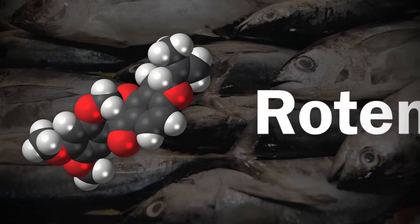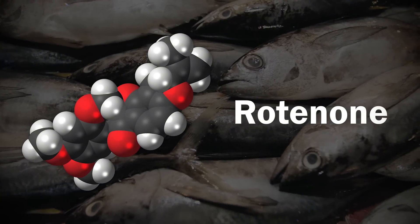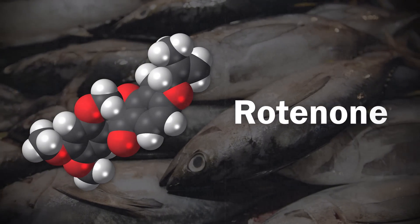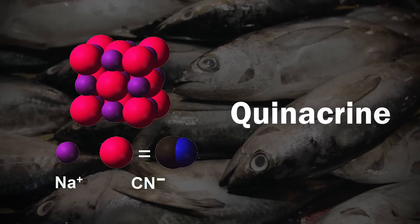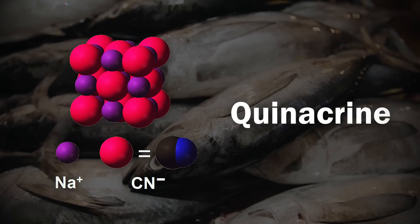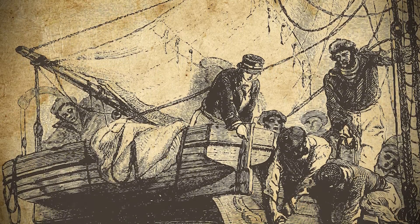Springer simply decided to test any substance that might have a repellent effect. He first tried rotenone, a powerful toxin known to kill fish at low concentrations. Like cyanide, rotenone works by interrupting cellular respiration, preventing fish from absorbing and using oxygen and causing them to suffocate. Alas, as Springer quickly discovered, the concentrations required to kill even small sharks would also kill a human. Springer tried other well-known poisons such as sodium cyanide and the sedative quinacrine, but these did little to deter the sharks — they simply ate the poisoned bait and died later. Dozens of other substances produced similarly mixed results.